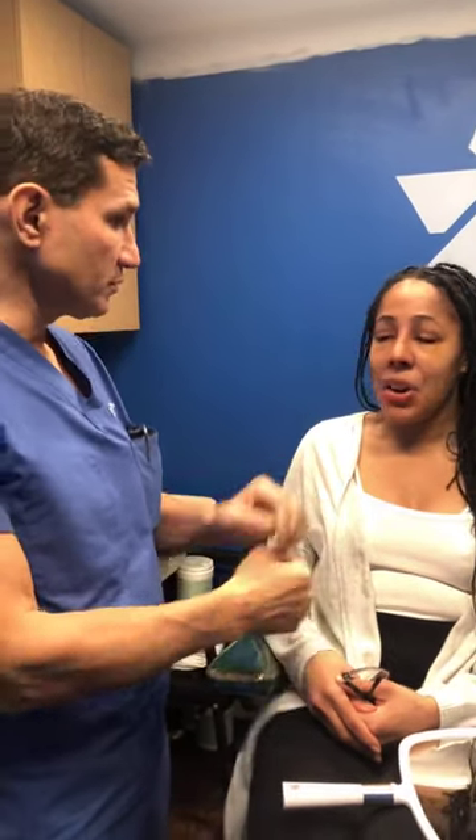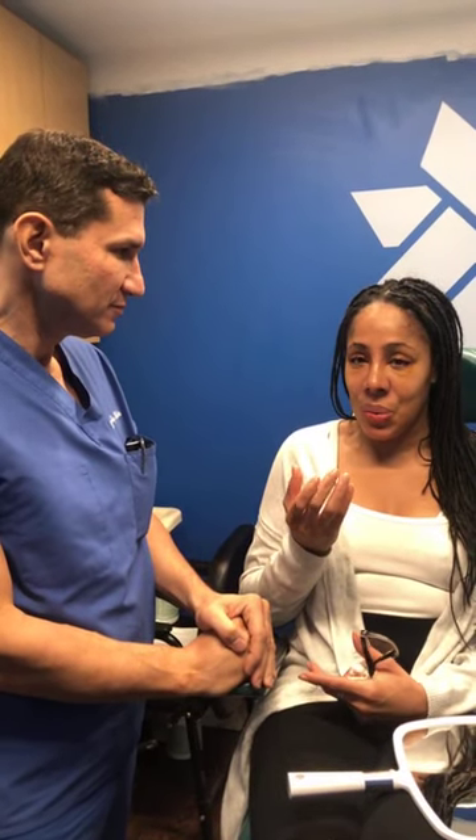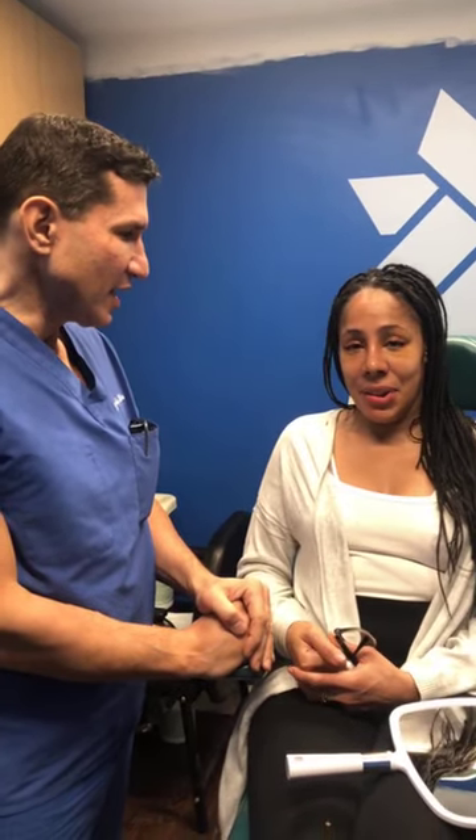Expectations — how do you feel about the way it looks now? I think it looks great. Despite the swelling, this is the nose that I wanted. I wasn't sure what it would look like, but even with a little bit of swelling, I think it still looks great. So everything looks really great. I'm very happy.